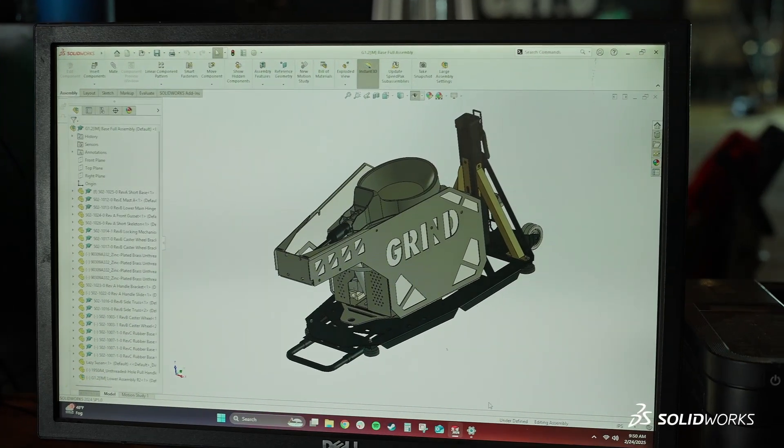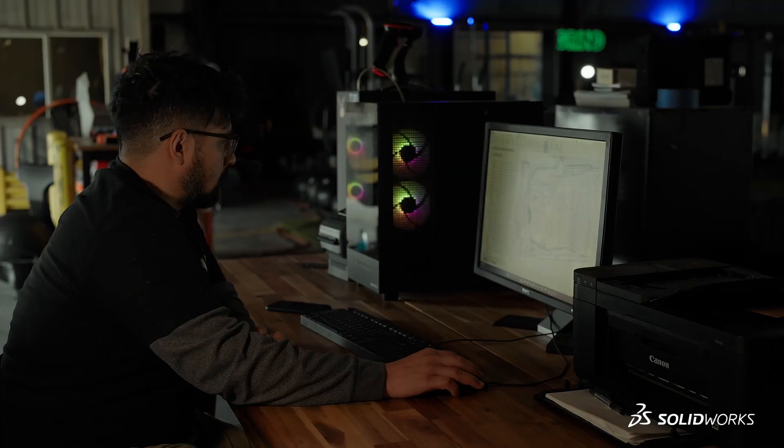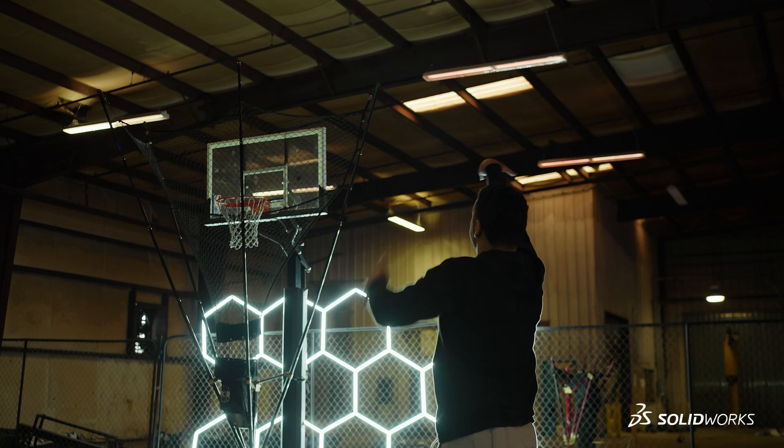Whenever kids walk in here and they see a 3D printer going off, they're like, 'What is that doing?' 99% of kids don't make it to the NBA, but if it doesn't work out in the future, what are you going to do? It starts sparking that curiosity of what can I do with my career. We're focusing on the machine being the best basketball machine possible, and hopefully soon expanding into different sports and making an ecosystem of smart sports equipment under the Grindhouse.